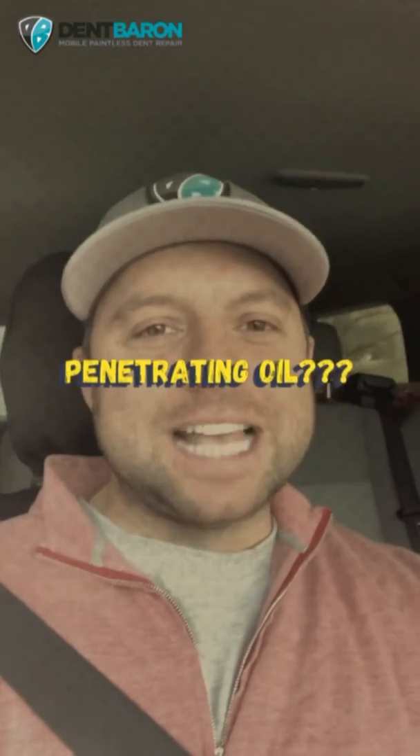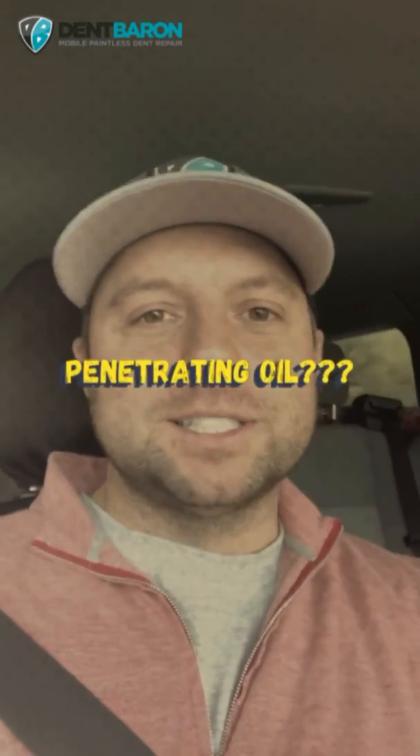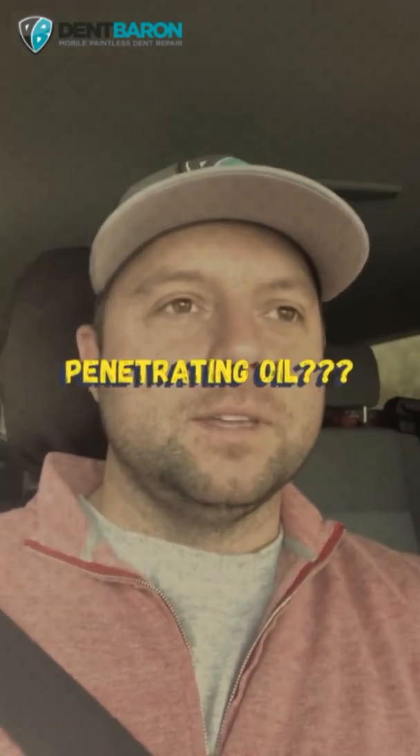Good morning ladies and gentlemen, it's Alexander here today. We were just discussing a very hot topic: quality steel versus recycled steel in manufactured vehicles.